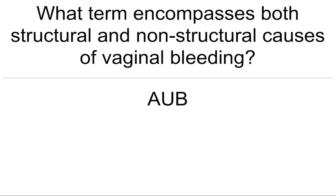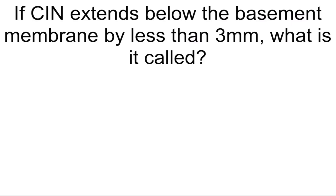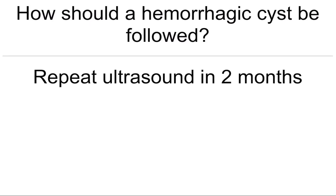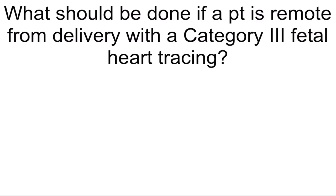What term encompasses both structural and non-structural causes of vaginal bleeding? AUB. What is dysmenorrhea with a normal physical exam called? Primary dysmenorrhea. If CIN extends below the basement membrane by less than 3 mm, what is it called? Microinvasive cervical cancer. How should a hemorrhagic cyst be followed? Repeat ultrasound in 2 months.